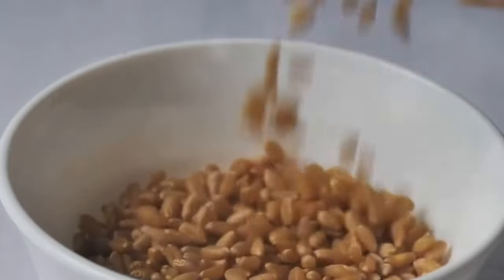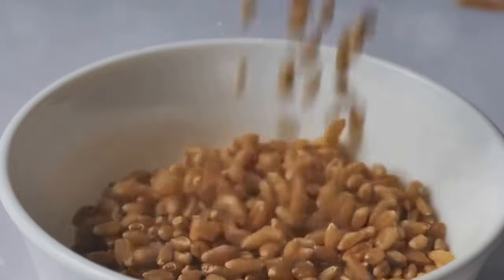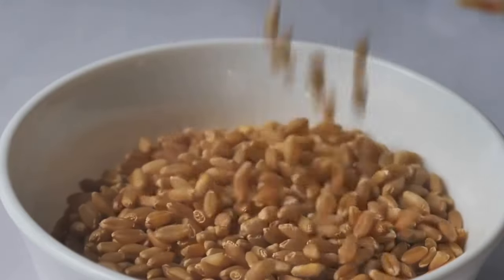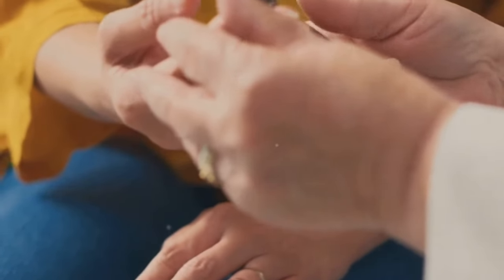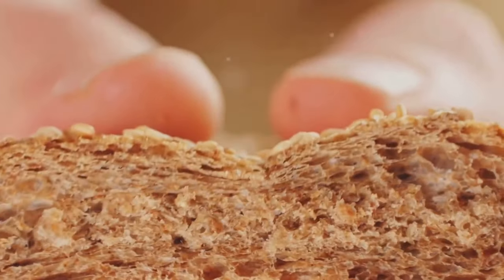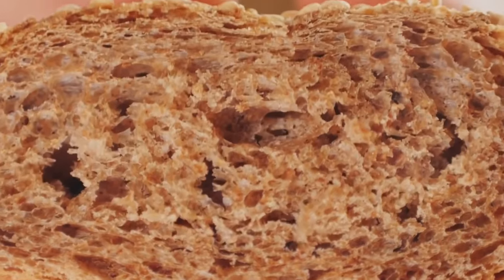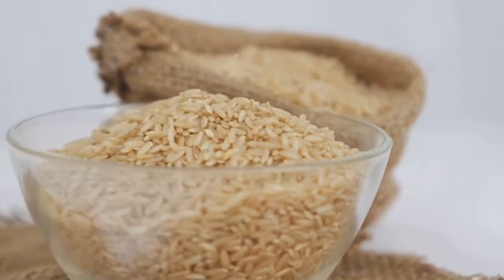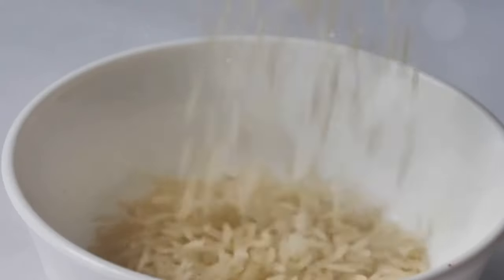At number 4, we find whole grains making the cut. Whole grains like brown rice and oatmeal are a powerhouse of nutrients. They are packed full of fiber, which can help to slow the absorption of glucose into your bloodstream and prevent spikes in blood sugar, making them a great choice for those looking to improve their insulin sensitivity. But that's not all — whole grains are also loaded with essential vitamins and minerals, including B vitamins, iron, and magnesium, which play a crucial role in energy production and overall health. Remember, it's not just about adding whole grains to your diet, but also about replacing refined grains. Refined grains have most of their fiber and nutrients stripped away during processing, leaving you with little more than empty calories.